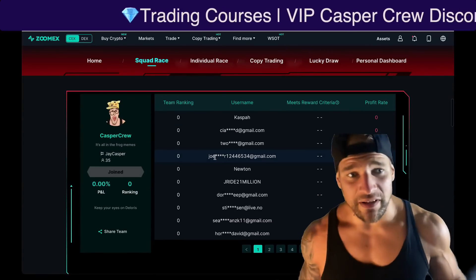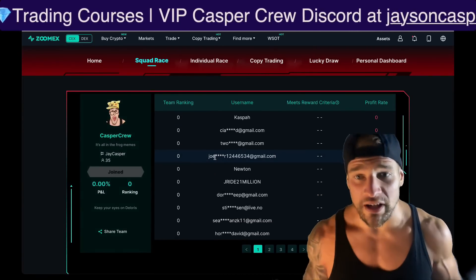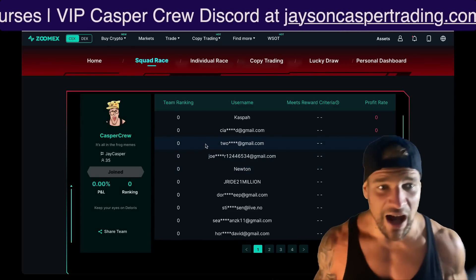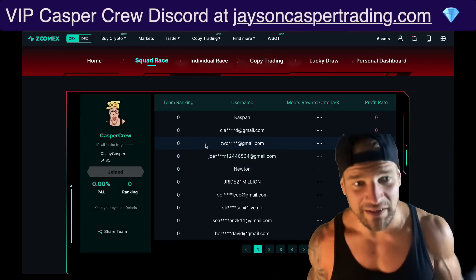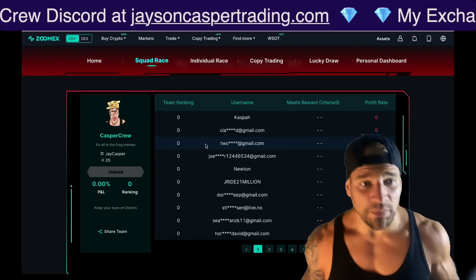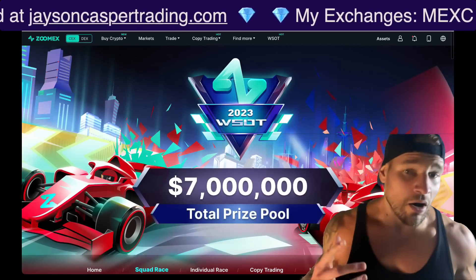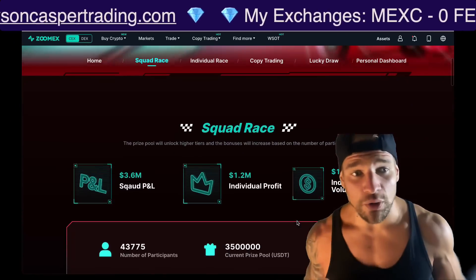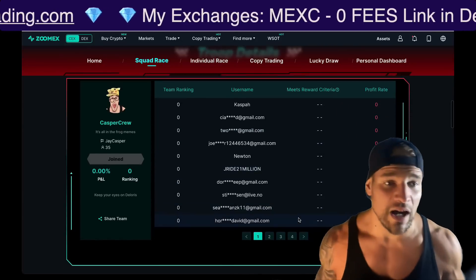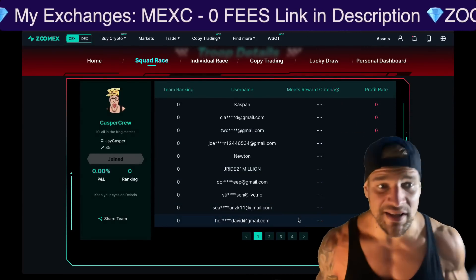Last year when we did this on Bybit, I think we were number 14 — definitely in the top 20. This year we're going to be doing it on ZoomX. If you want to join, if you're a bad trader it will not negatively affect the team, but if you are one of the top 10 traders, our P&L is put together for the prize pool of up to $7 million. During the competition there are lots of giveaways, as well as a 20% discount on all trading fees. Links in the description and pinned comment.